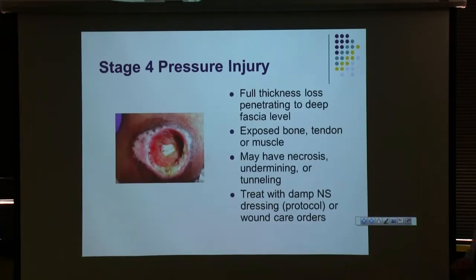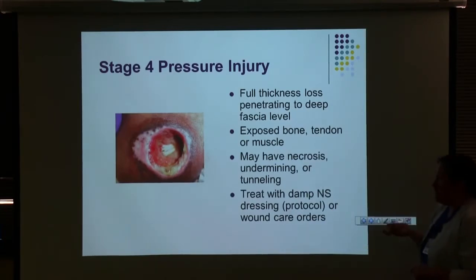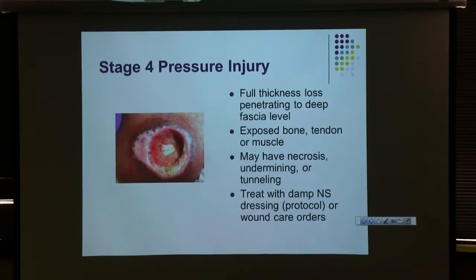Stage four: any time we see bone, tendon, or muscle, we have a stage four pressure injury. It doesn't matter how deep it is — even a shallow wound is stage four if you can clearly see bone or tendon. This picture appears to be a heel or ankle. I would do the same thing: consult wound care and apply a damp saline dressing.